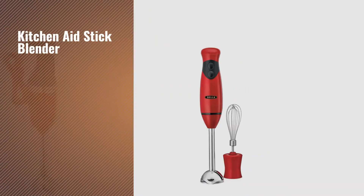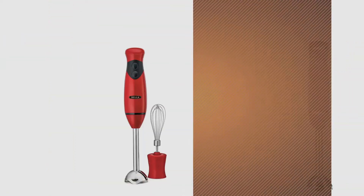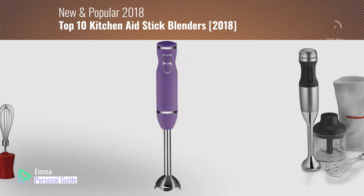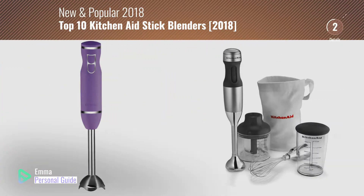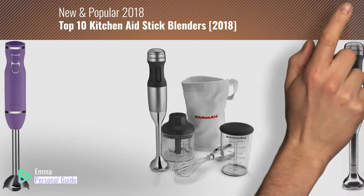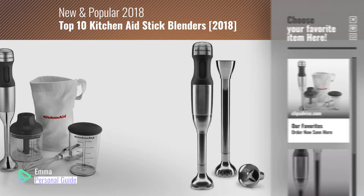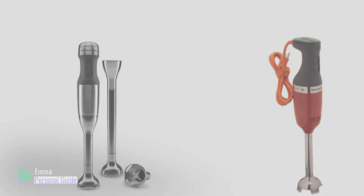If you're looking for a KitchenAid Stick Blender, this video is for you. My name is Emma, your personal guide, welcome to our channel. At any time you can click this circle in the corner and get more info and real-time deals on your favorite products. Ready? Let's start.